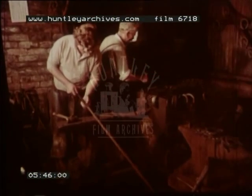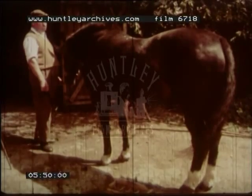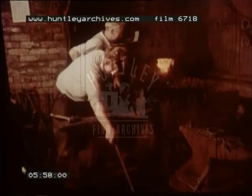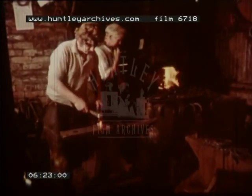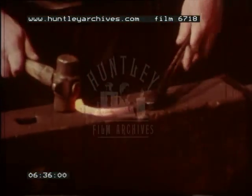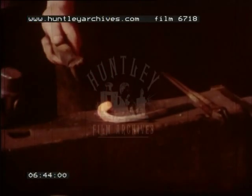This is the blacksmith in his workshop. This horse has come to have a new shoe. First the blacksmith cuts a piece of iron, then he heats the straight piece of iron in the furnace. To make the fire burn red hot, air is pumped into the furnace — a wooden handle is moved up and down to pump air from the bellows. When the metal is red hot, the blacksmith can start to hammer it into horseshoe shape, and he makes holes for the nails.